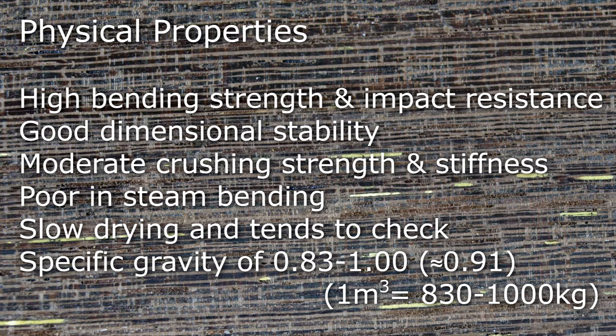It has high bending strength and impact resistance, good dimensional stability, moderate crushing strength and stiffness, and is poor in steam bending. It's slow drying and tends to check, and has a specific gravity of approximately 0.91.